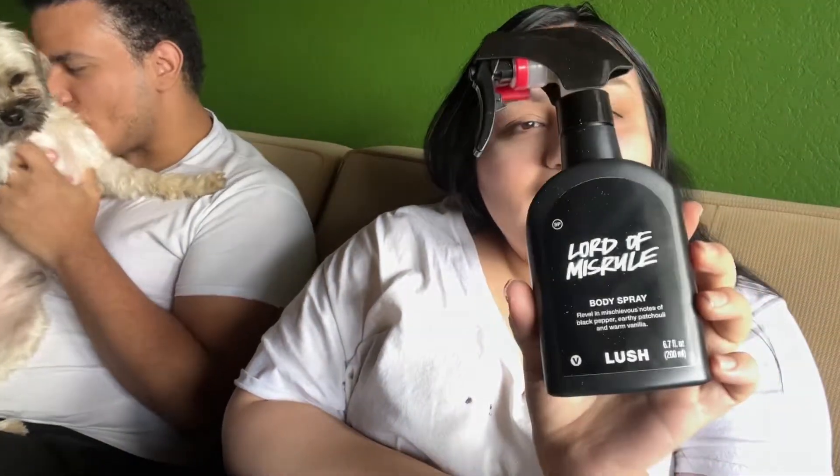And then we also got one last thing — the Lord of Misrule. We got the Lord of Misrule body spray, and we also got the Lord of Misrule body wash, but we got the little body wash and it's super green. We've been using it in the shower and it smells really really good. It has black pepper and patchouli and warm vanilla — three things that I don't like — but you put them all together and it smells like Halloween. It smells pretty good.